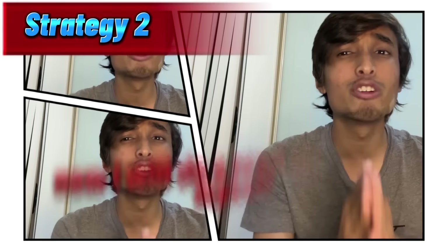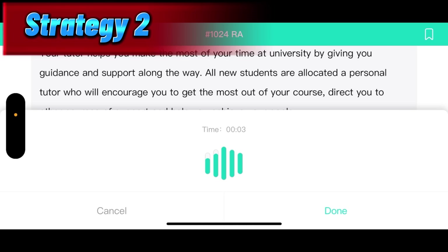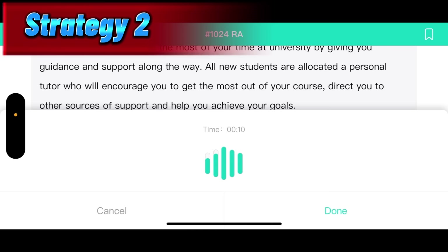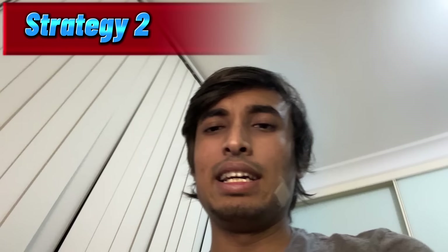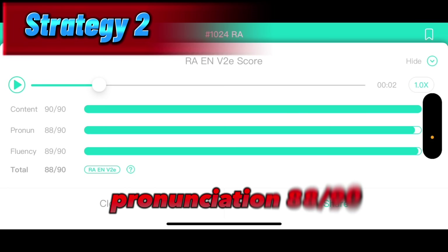Now I will do a read aloud test myself and show you how easily you can score marks in this section. Your tutor helps you make the most of your time at university by giving you guidance and support along the way. All new students are allocated a personal tutor who will encourage you to get the most out of your course, direct you to other sources of support and help you achieve your goals. It's time to check our points. Let's see. Content 90 out of 90, pronunciation 88 out of 90, fluency 89 out of 90. Overall, it's 88 out of 90.